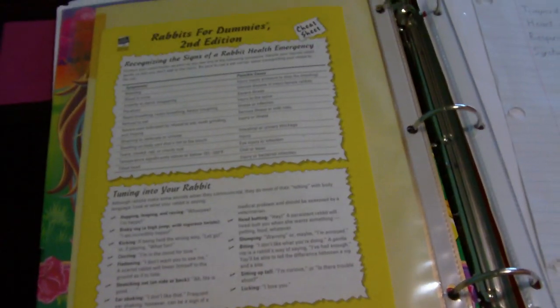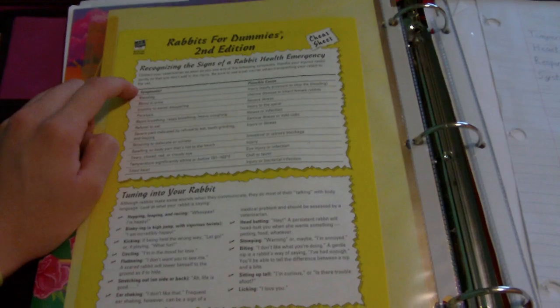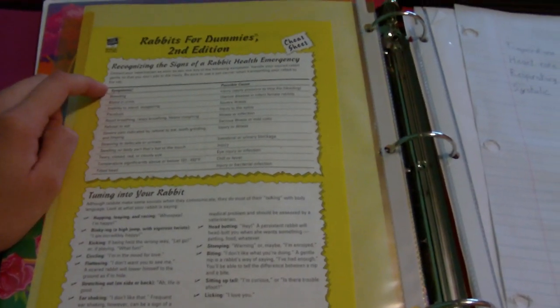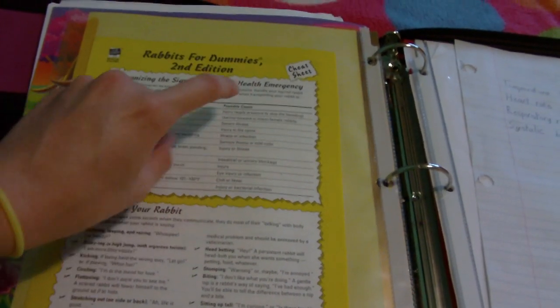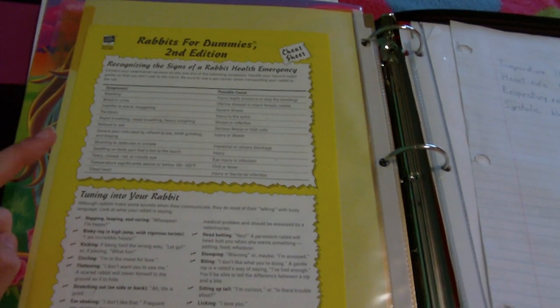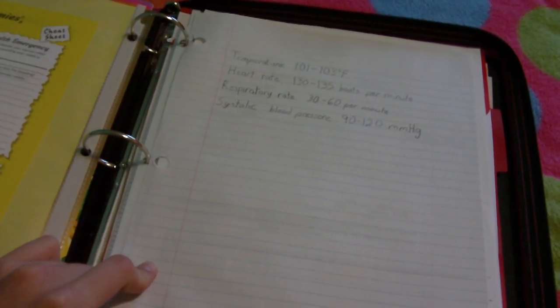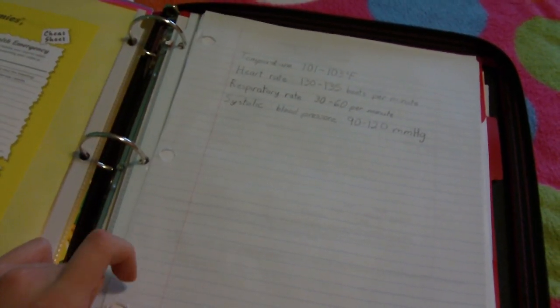Then over here on the other side of it is recognizing the signs of a rabbit health emergency — bleeding, and then the possible cause, injury, and then it goes all the way down. And then tuning into your rabbit, which is just body language. And then I wrote down some information about their normal temperature, heart rate, respiratory rate, and stuff like that.